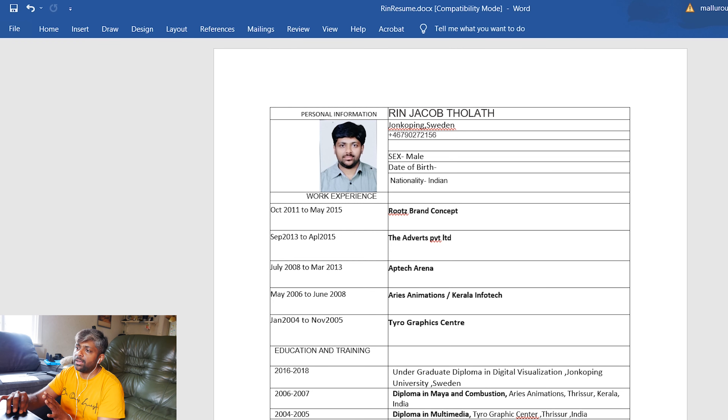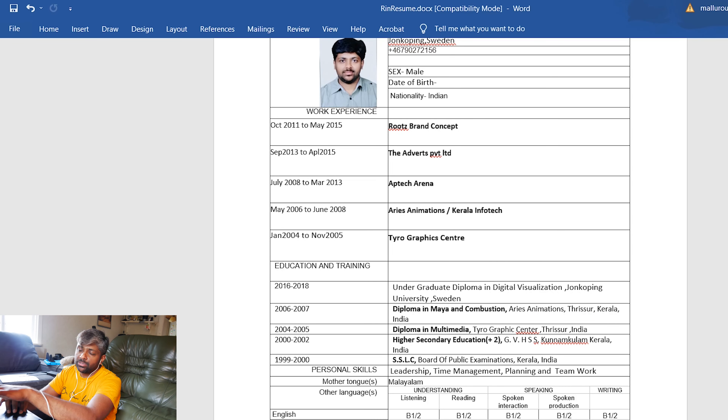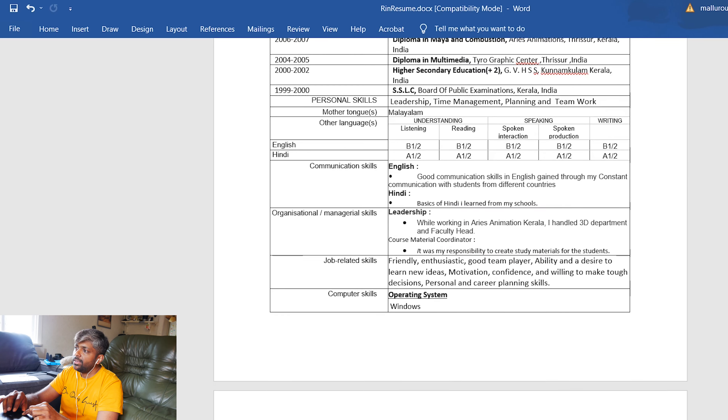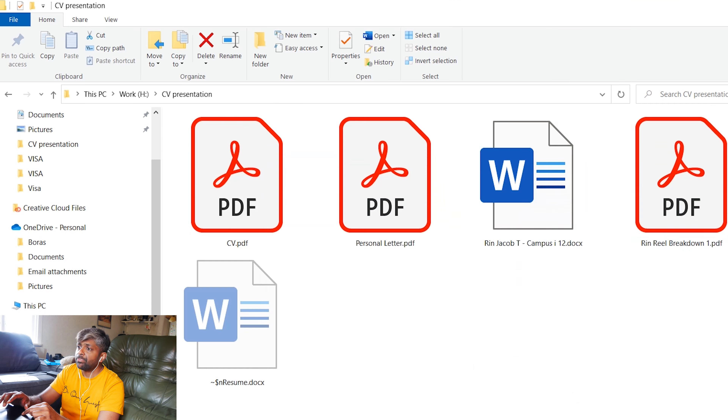Right now it looks mostly dull. Some content has been removed for privacy reasons. There are lots of things I had written in these columns — design softwares I know, other skills I'm involved in, my hobbies and everything like that. Now we can look at my new CV, which I created in PDF format. The other one was in Word format, so try to create everything in PDF format.